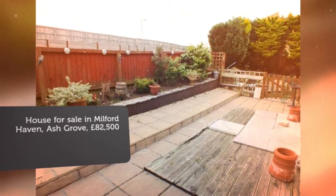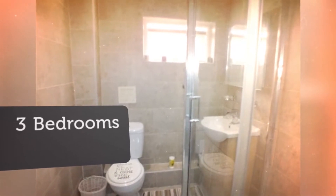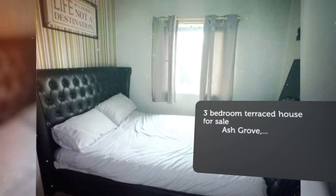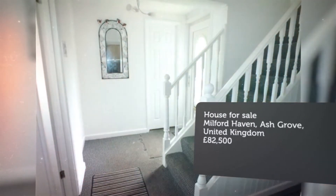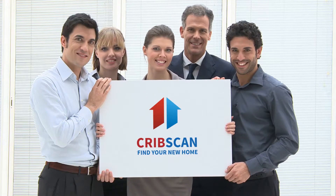Key Features: Chain-Free Property. 3-Bedroom Family Home. Well presented with no works required. Gas central heating and double glazed. Gardens to front, rear and side. Outskirts of Milford Haven Town Centre. Two Reception Rooms. Full Description: Tenure Freehold, Chain-Free Property.